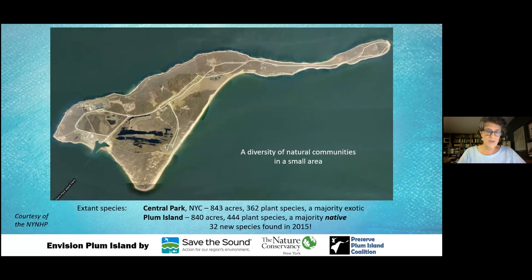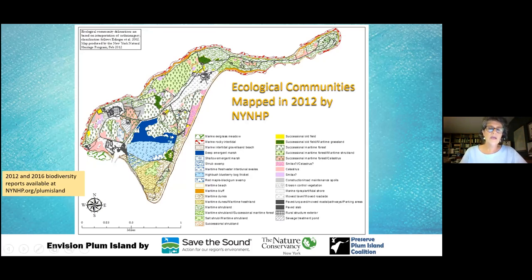Look how many plant species — 444 plant species have been seen there, and a majority of them are native. The preponderance of native and interesting plants and animals on Plum Island is a real source of fascination. The New York Natural Heritage Program did quite a bit of work to determine the ecological communities and species on Plum Island. In 2016 they went over four seasons with a variety of scientists and found 25 different ecological communities on the 840 or so acres.